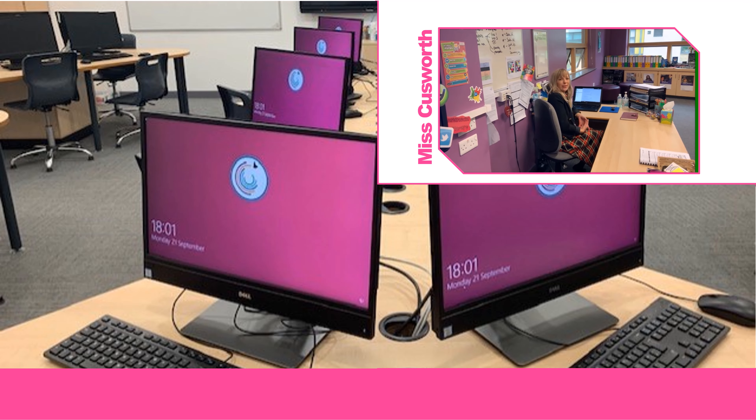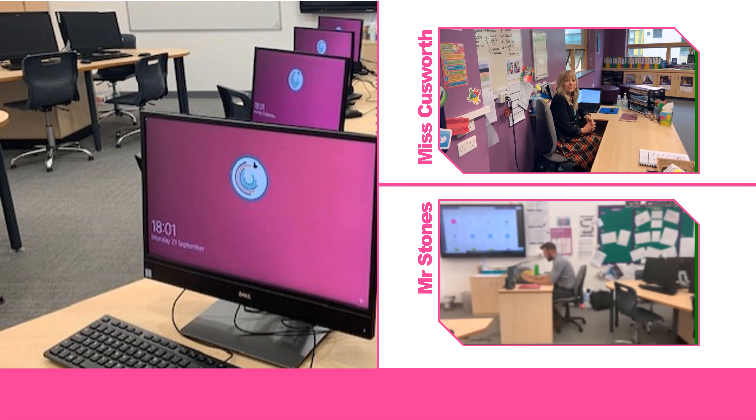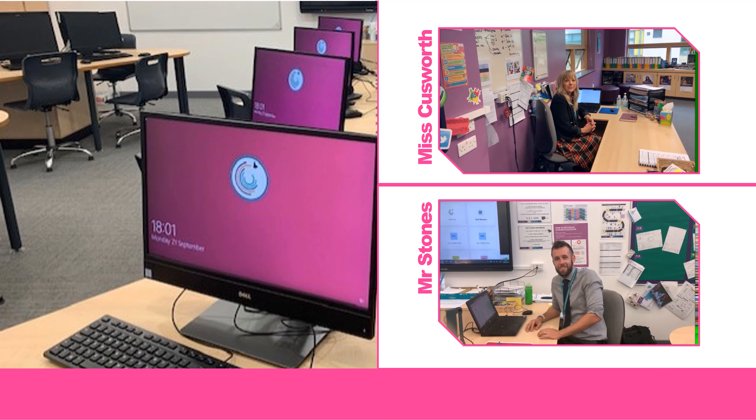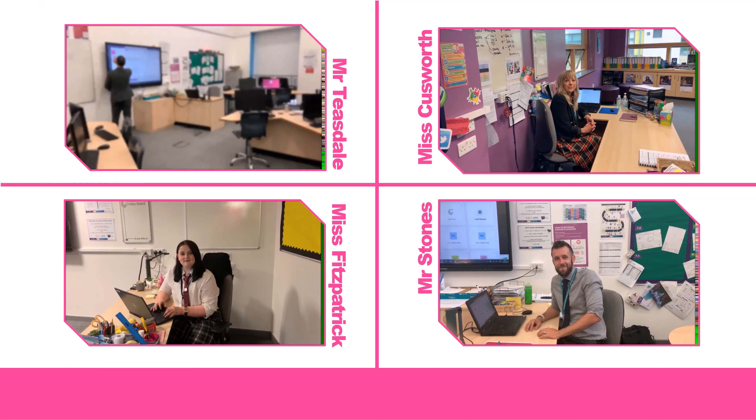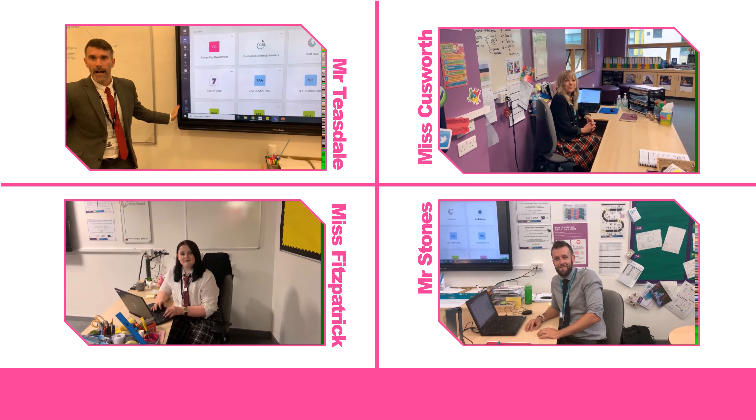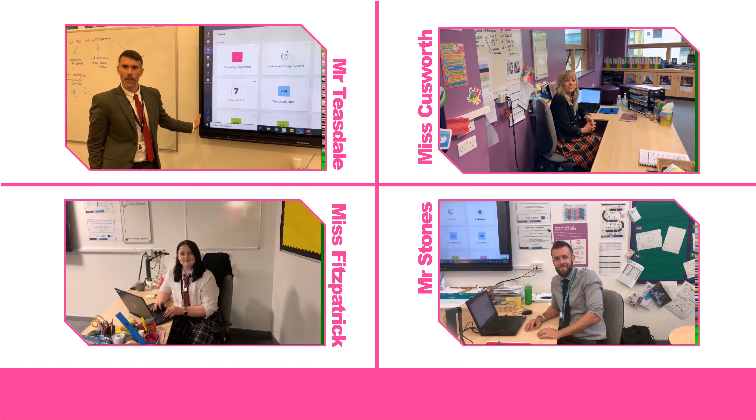Hi! I'm Mrs Cusworth. Hi, I'm Mr Stones. Hi, I'm Mrs Patrick. Hi, I'm Mr Teasdale and welcome to the Computing department.